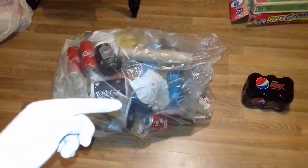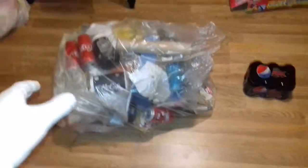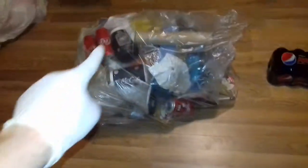Hi guys, it's the Dumpster Man here and welcome to night 7 of Dumpster Diving. I've been to the Poundland Dumpster and as you can see I've got this big bag here and I've got that small packet of Pepsi Max just there.